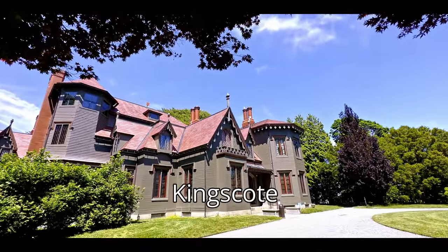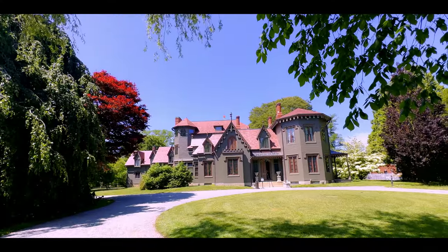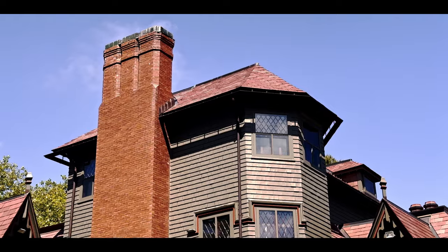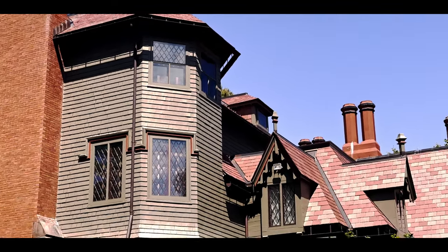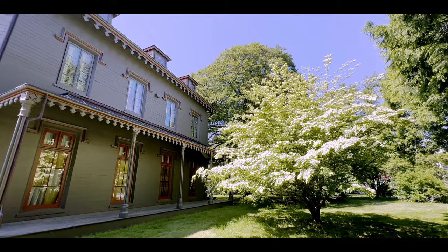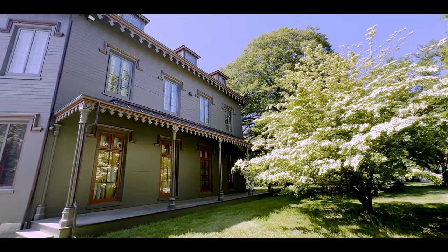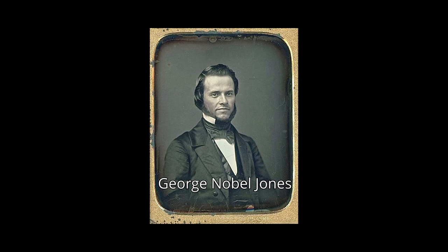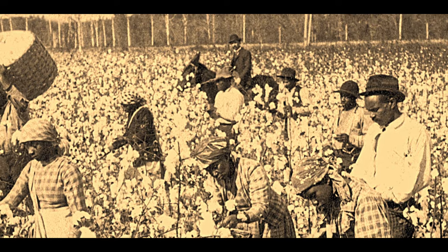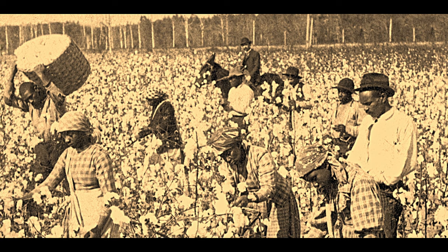This is Kingscoat. It was built in the Gothic Revival style. This included steep gables and pinnacles. Other features were intricate detailing and tall windows. It was built in 1839 by George Noble Jones, who made his fortune in the slave trade and owned several cotton plantations.